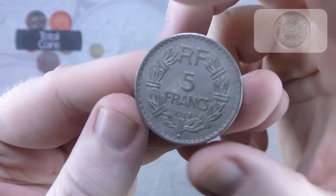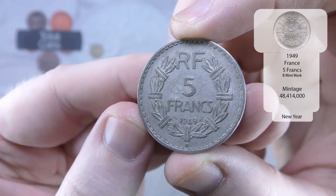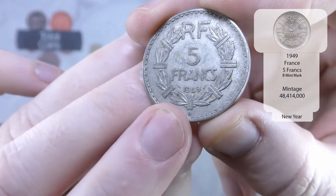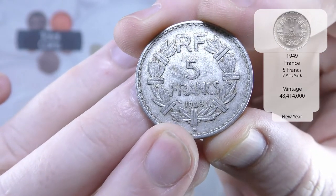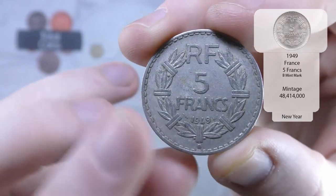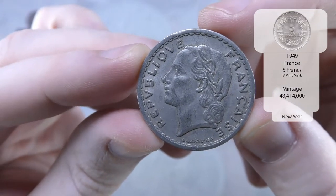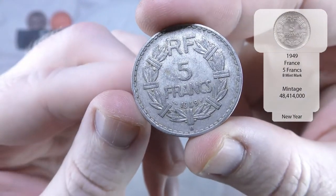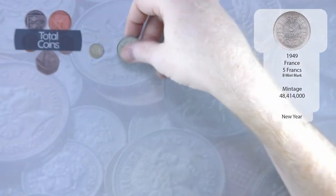The next one we've got is 5 francs from 1949, and that one actually has the B mint mark down the bottom as well — that's the letter B, not the animal. So obviously that's French, and it is actually aluminium as well. It's a pretty big coin but doesn't weigh next to anything.